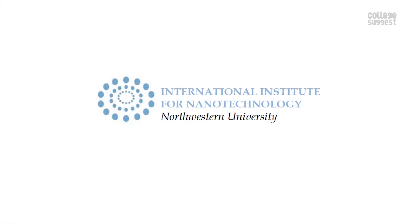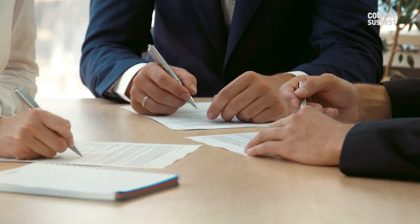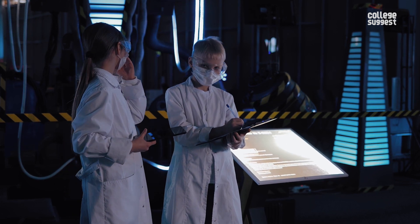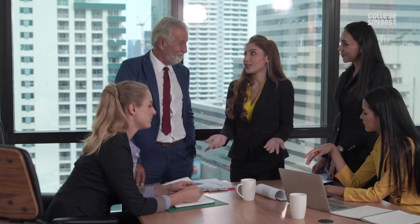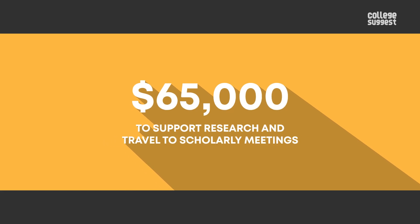Developing these skills is possible if you can get a sound support system at your institution. The International Institute for Nanotechnology, or IIN, at Northwestern University has announced a new fellowship to support young scientists who demonstrate outstanding talent and promise in nanotechnology. The Weinberg Family Postdoctoral Fellowship, made possible through a gift from the family of Judd A. Weinberg, will be awarded annually and includes a US$65,000 stipend to support research and travel to scholarly meetings.